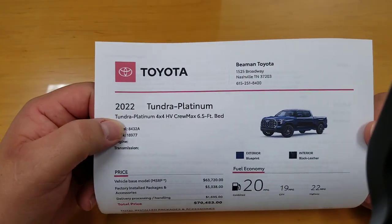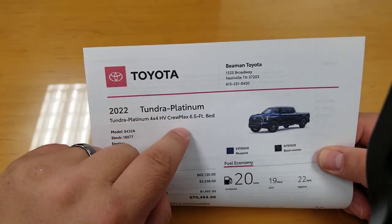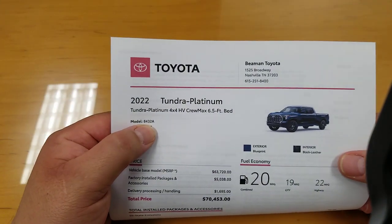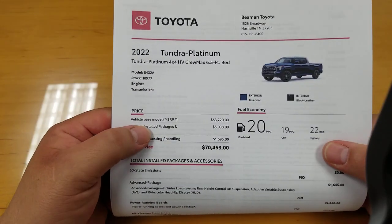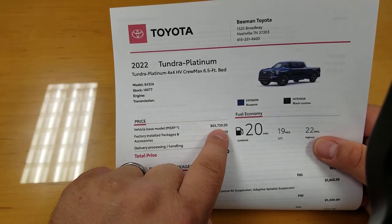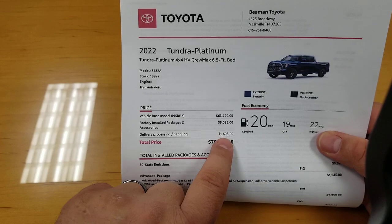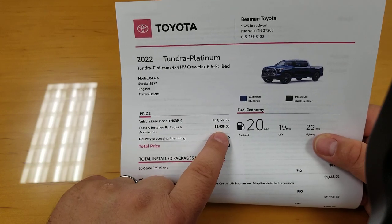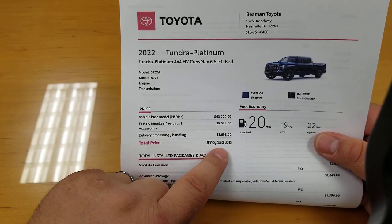So obviously 2022 Tundra Platinum hybrid vehicle crew max. This one's got the six and a half foot bed — you can have either the five and a half or the six and a half foot bed. With the six and a half foot, the Platinum is going to have model code 8432. Base model before any delivery, processing and handling is $63,720 — that's with no options. In order to even get it to the dealership you've got to add that, so you're about $65,000 and change. This particular vehicle has about $5,000 worth of factory installed packages and accessories, bringing the total price up to $70,453.